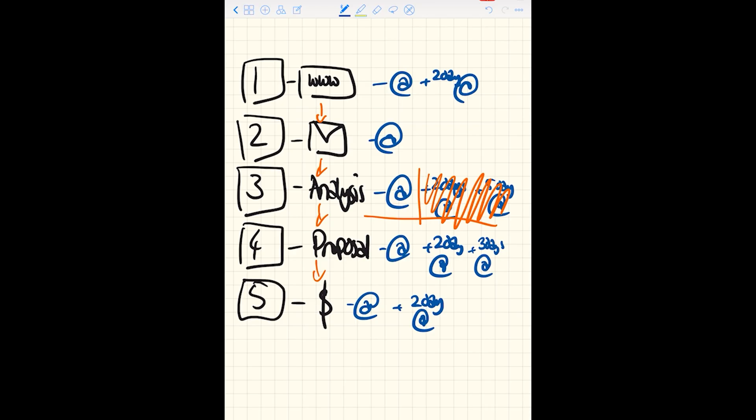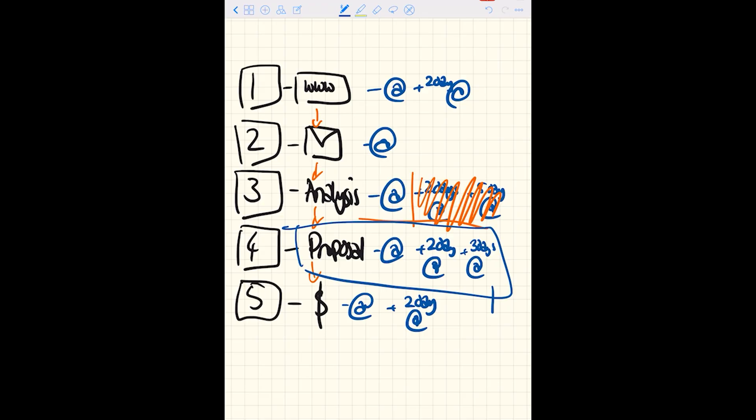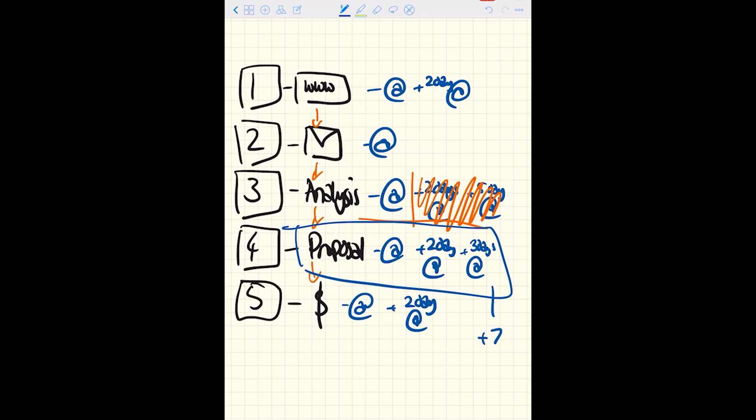One of the problems we faced early on at Exposure Ninja was that our sales team all took a pretty different and loose approach to follow-up, so we didn't really know the impact of any change. But by standardizing our approach, we can measure very scientifically the impact of each stage in the sales process. There's another benefit too: if we identify that the proposal has a relatively low conversion rate — say only 20% of proposals turn into customers — we can use email automation to find out why that stage is breaking down.